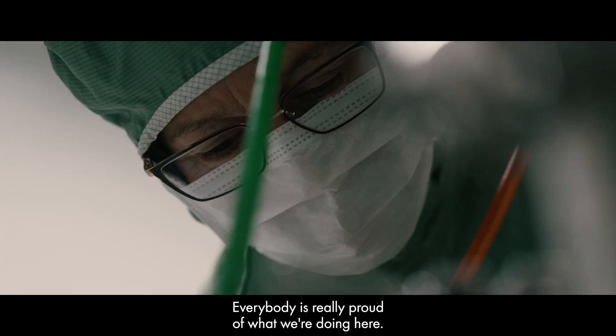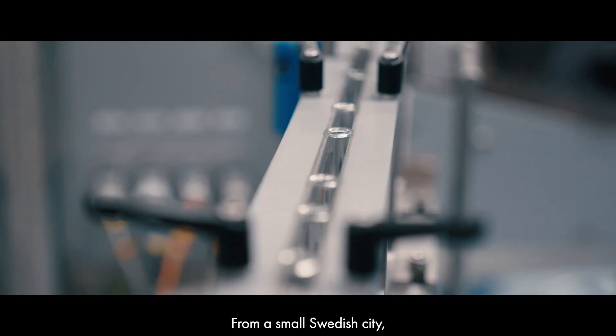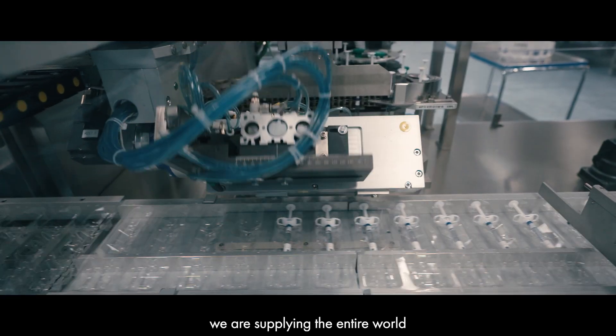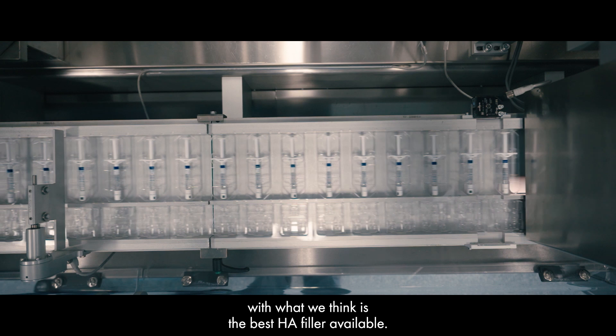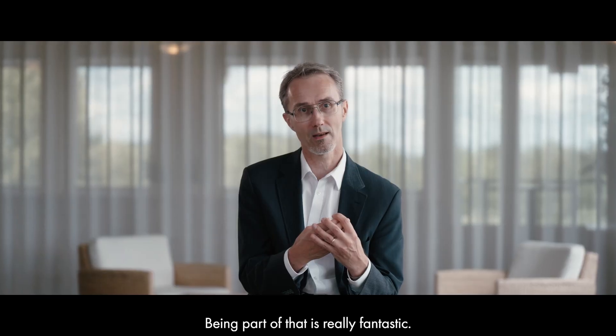Everybody is really proud of what they are doing here. It's a small Swedish city and we are supplying the entire world with what we think is the best HA filler available. Being part of that is really fantastic.